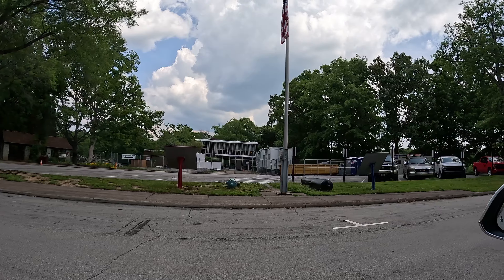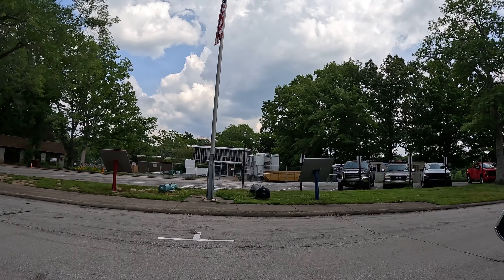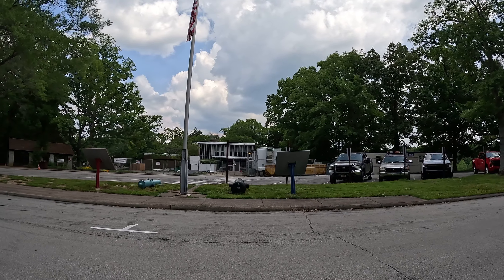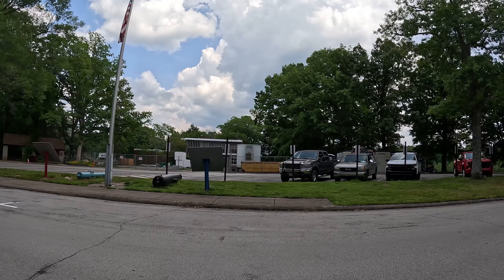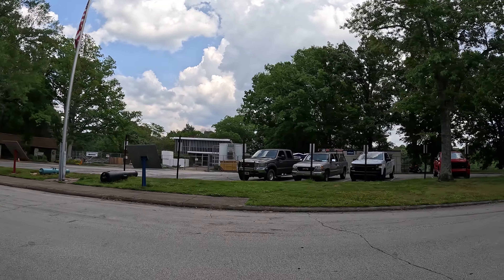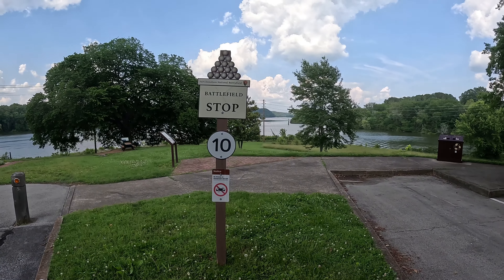Now this is the visitor center, or where it used to be. It's currently under reconstruction at the moment, so we're not able to go in there and visit. They do have something temporarily set up in a trailer to the left, but that's where it will be once it gets restored.